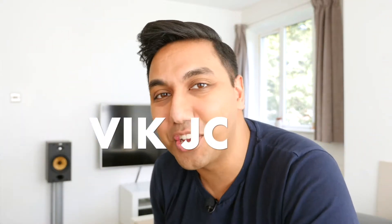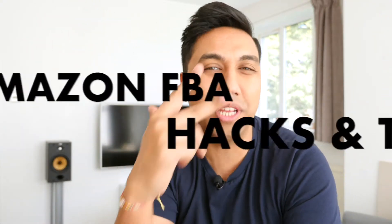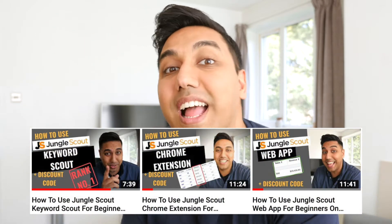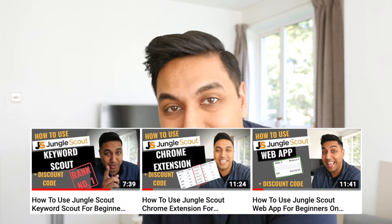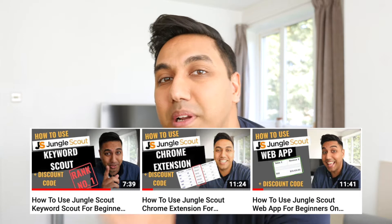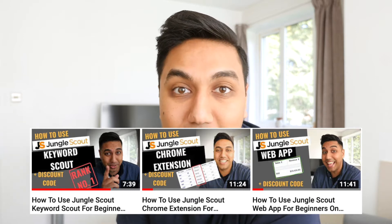Hey, this is Vic JC and in this video I'm going to be talking about the three huge Amazon FBA hacks and tips that will help you with your Amazon business. Before I jump into number one, I'm going to be announcing the three winners of the coaching calls from three videos — I'll link those below — and I'll be announcing those on Monday. I'll also be announcing them in the Facebook group; hit the link in the description to join. I'll put the competition videos in a playlist for you as well.